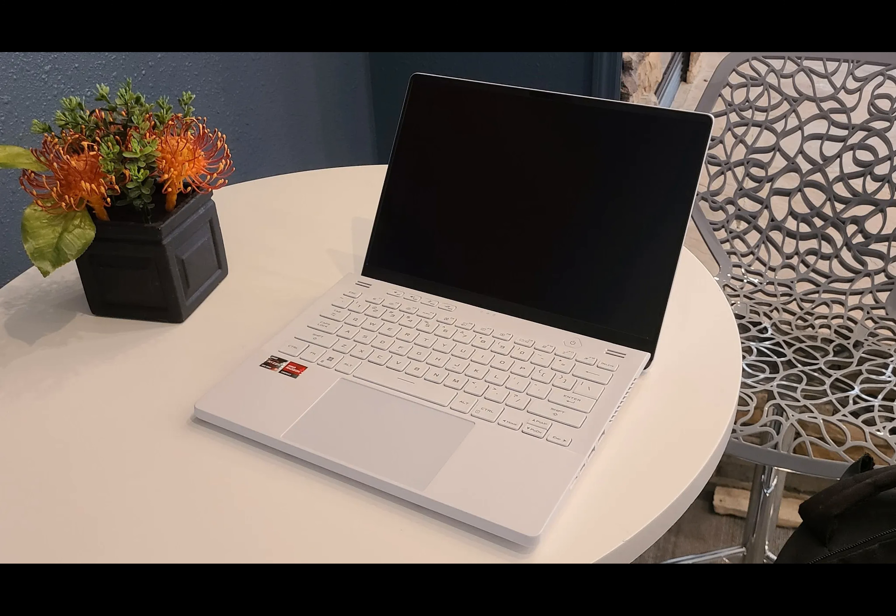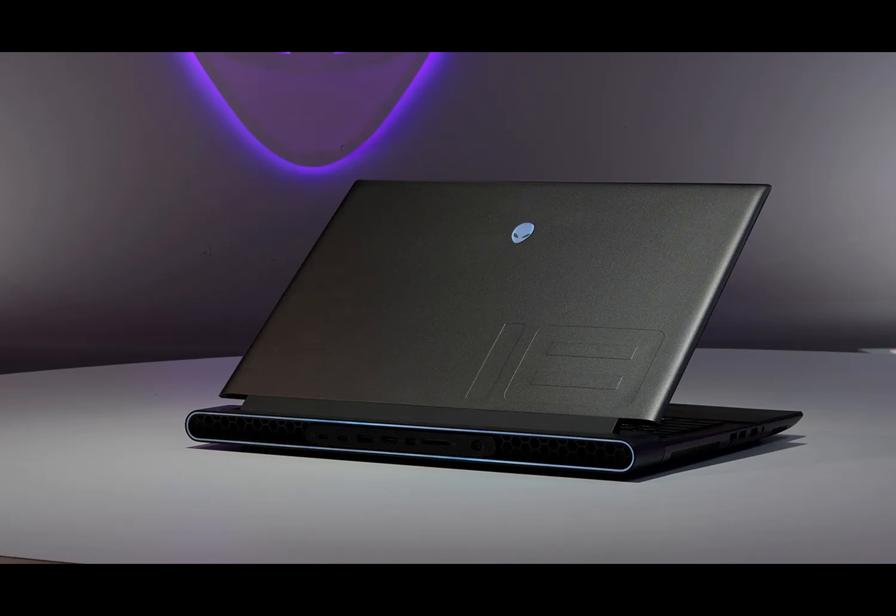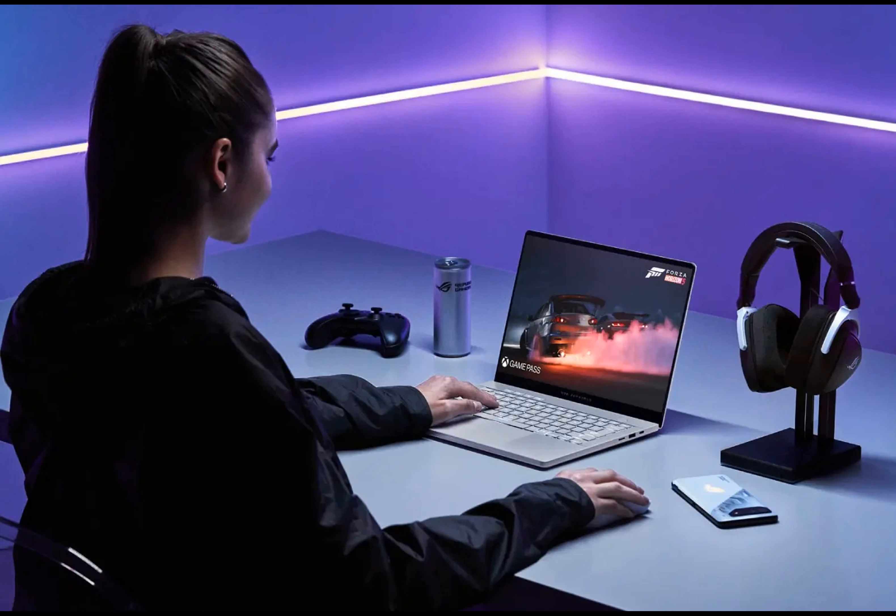For example, if you want something as a desktop replacement, going for a bulky 18-inch screen is great. But if you want something portable, a 14-inch laptop makes a lot more sense. This may sound boring, given that part of the fun of laptops is seeing different manufacturers try different specs, but it actually makes the buying decision a lot easier.